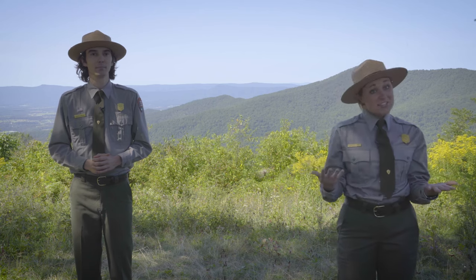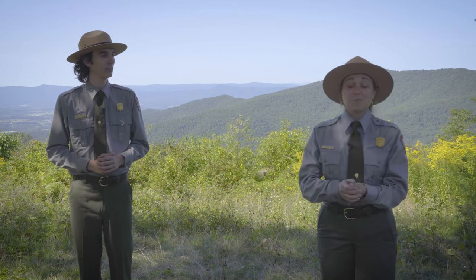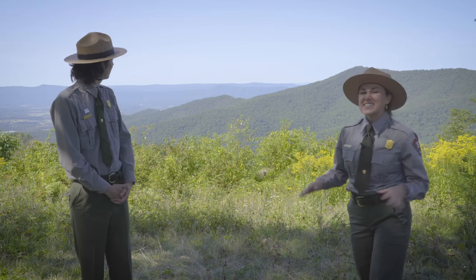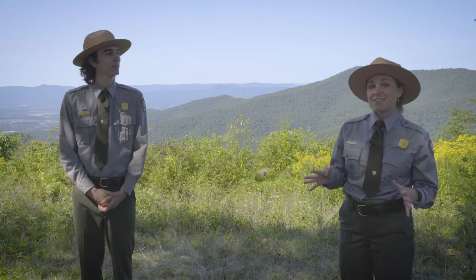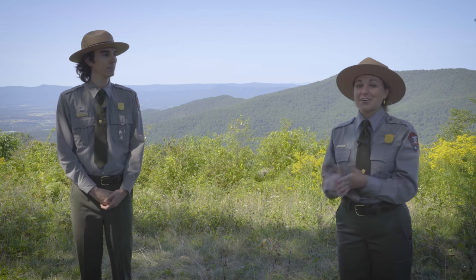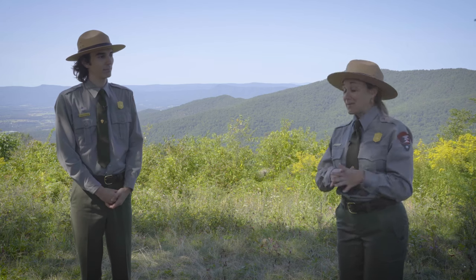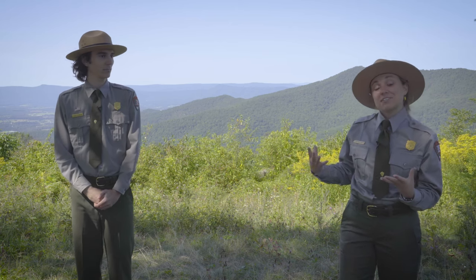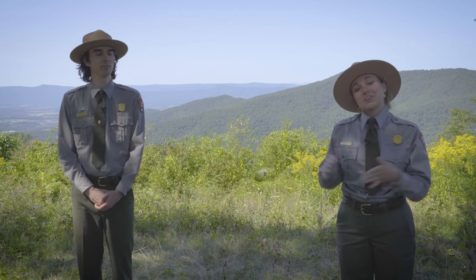We're going to do a peak check, and the way that we do that is we're going to check Neighbor Mountain, which is right behind us — and you can see it's still kind of that flat green. We haven't really seen any pop of color yet, no orange or red or yellow. However, we do have some golden rod right behind us, and that's one of the signature flowers you're going to see in the park during the fall.